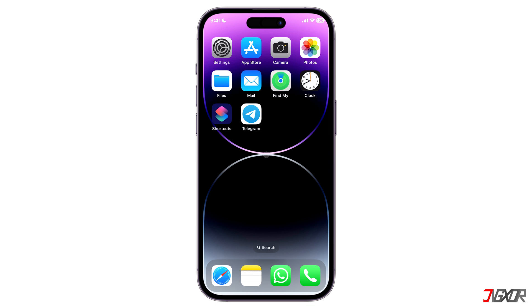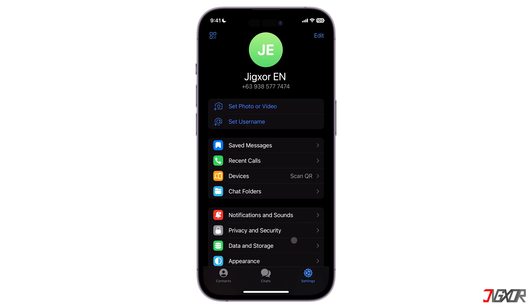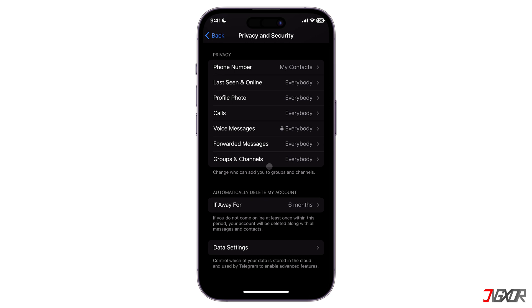You can set your device to automatically delete your Telegram account through self-destruction once inactive for a given period. Open Telegram, then on the lower right tab, click on Settings. Locate Privacy and Security and scroll down until the Automatically Delete My Account section. By default, this setting is set to 6 months.